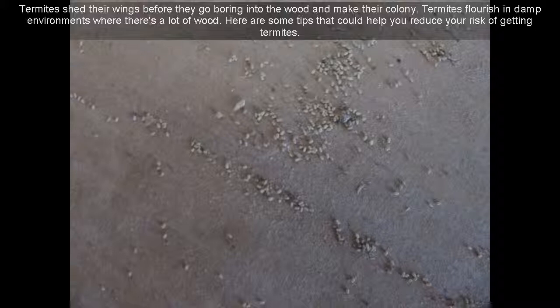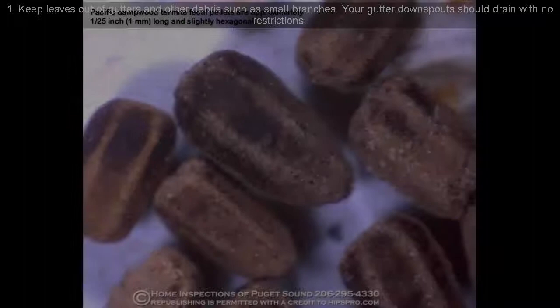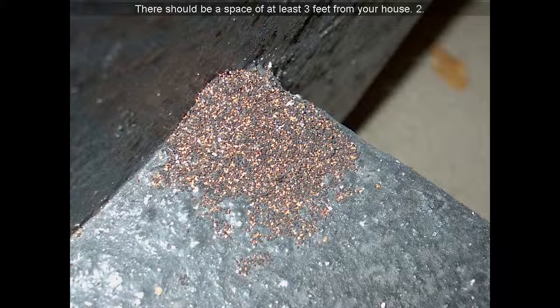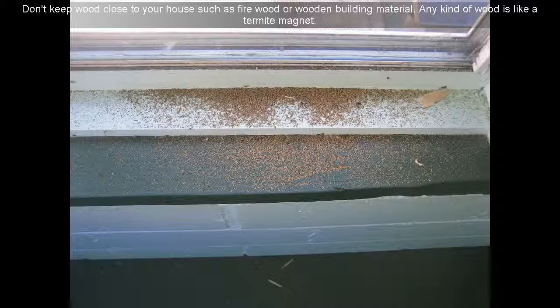Here are some tips that could help you reduce your risk of getting termites. Tip 7: Keep leaves out of gutters and other debris such as small branches. Tip 8: Your gutter downspouts should drain with no restrictions. Tip 9: There should be a space of at least 3 feet from your house.